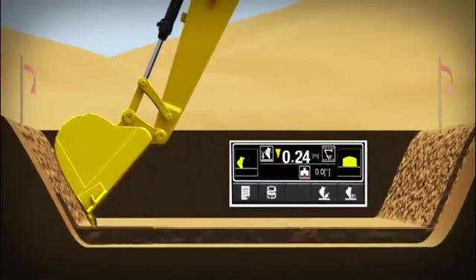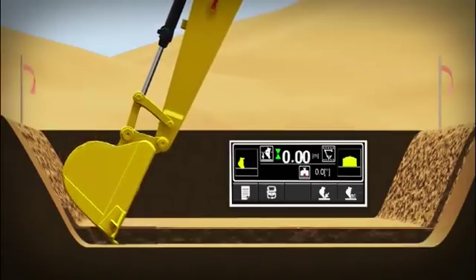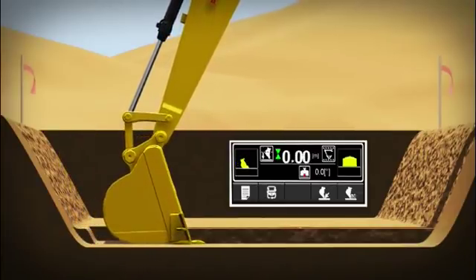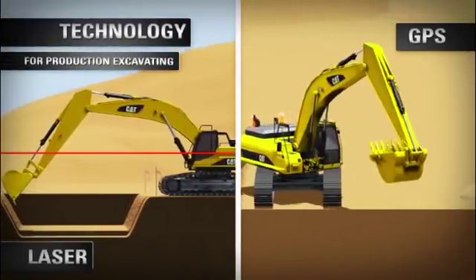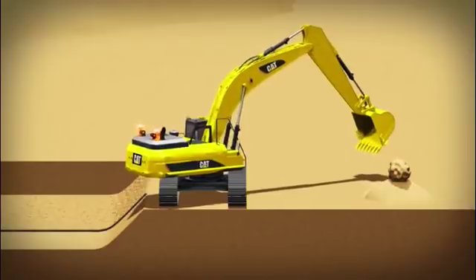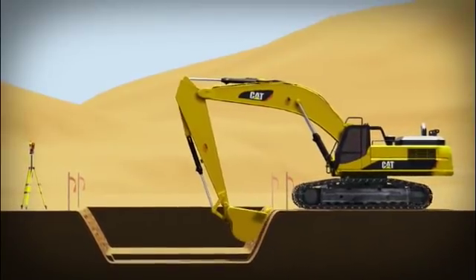Cat Grade Control helps Cat hydraulic excavators work more efficiently and productively all day, every day, using the latest in laser and GPS guidance technologies. Cat Grade Control for excavators can be configured to create a full production excavating system.